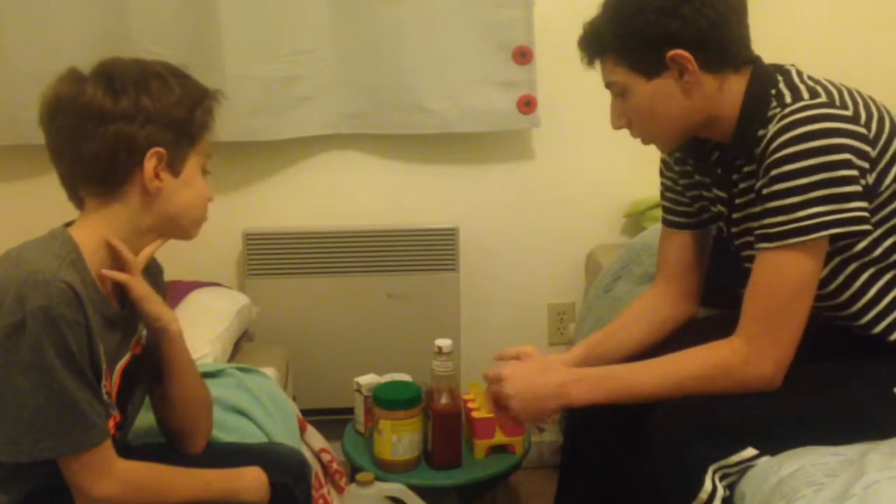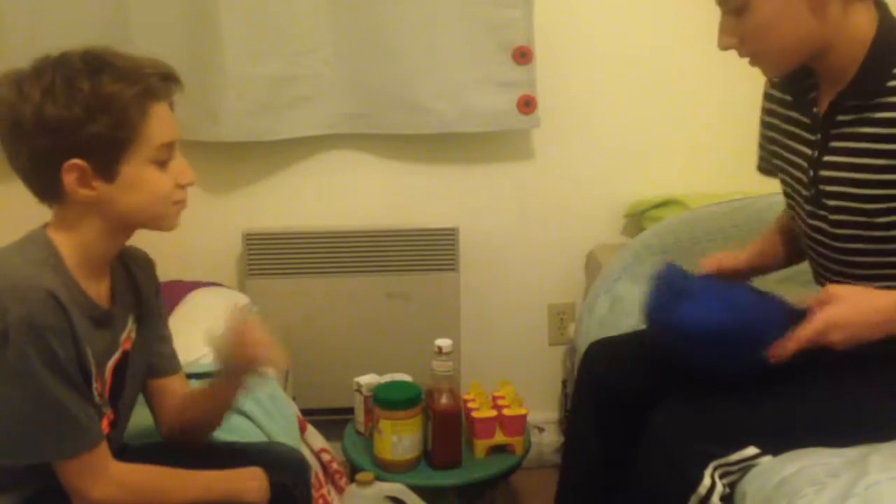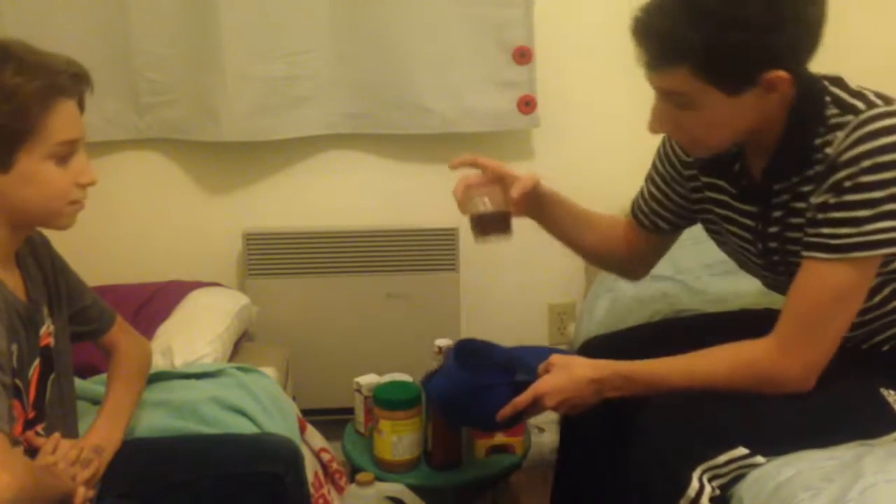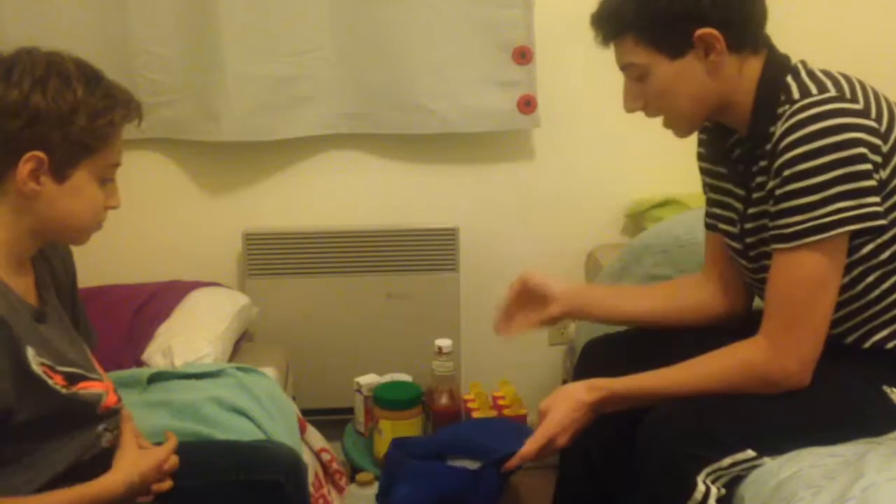Hey guys, Tracker Videos here, welcome back to another video. This one's gonna be a little different — I'm with my brother Hunter, I'll leave his channel link in the description. Today we're gonna do the popsicle challenge. I saw this on YouTube but they use dry ice; we don't have any dry ice so we're gonna use the freezer. We have vinegar, peanut butter, jam, ketchup, juice, and water from tea bags. Three good ones, three bad ones — good ones are peanut butter, jam, and juice; bad ones are ketchup, vinegar, and tea water.